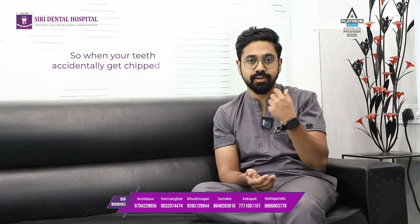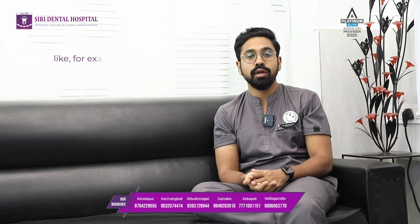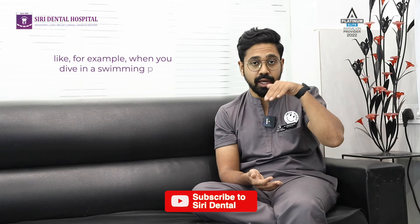The next one is chipped teeth. When your teeth accidentally get chipped — for example, when you dive in a swimming pool and touch the floor accidentally. I got my tooth chipped off that way and I did not know what to do then. What you can do is take that chipped-off piece, store it, take it to a dentist, and we can help you rebuild that structure.